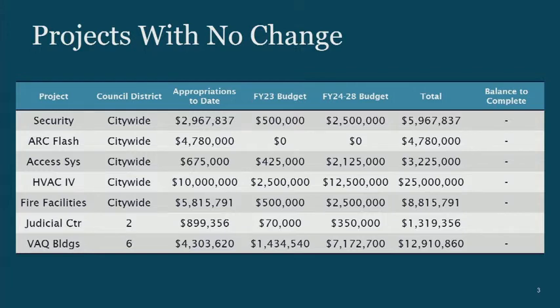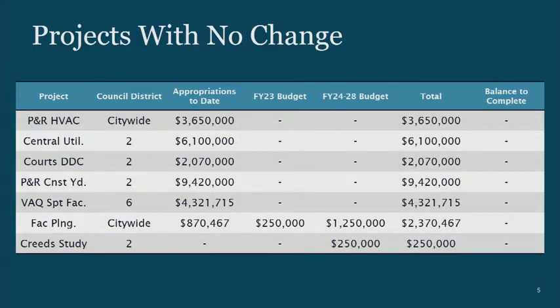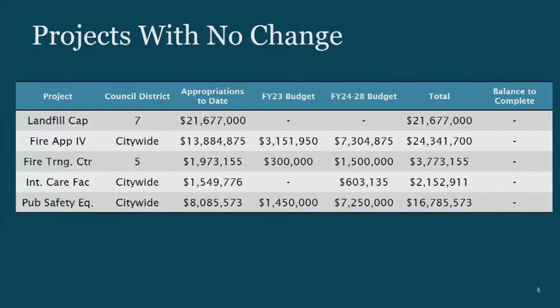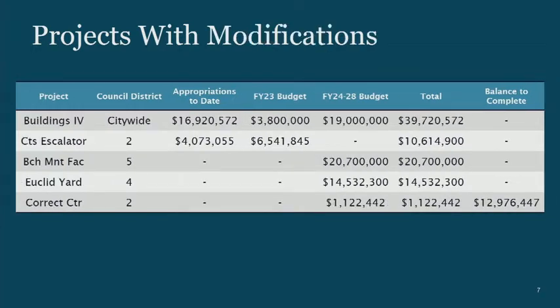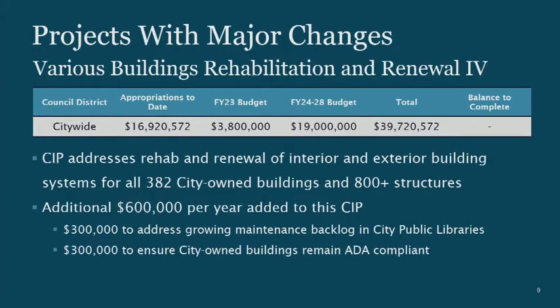It's not a year for major new initiatives in the CIP. If you have questions on any of these, I'll take them at the end, but I wasn't going to walk through all 26 of the no-change projects. There are some projects with modifications that I will be talking about in detail, with a separate slide on each — five where we're asking for additional or realigned funds, and two new projects.